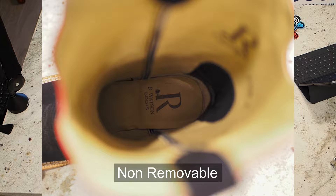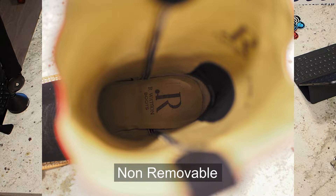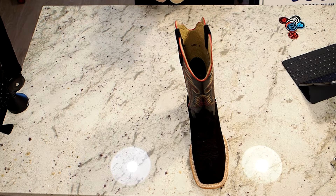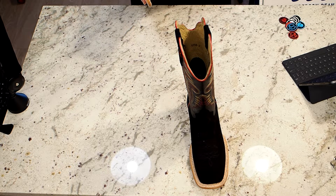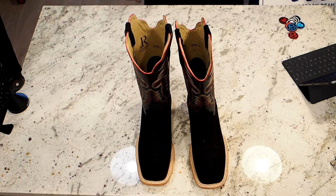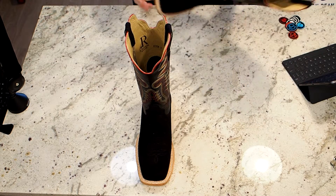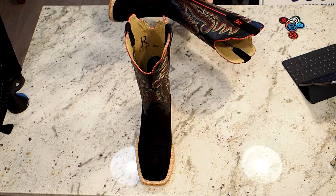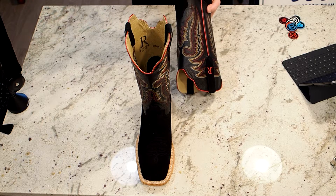Let's take a look inside real quick. We have a padded and leather-covered insole. That foam padding is going to break down, and when it breaks down, you can't replace it — all you can do is put something over the top of it. I would much rather see a removable insole if you're going to do some kind of padding.